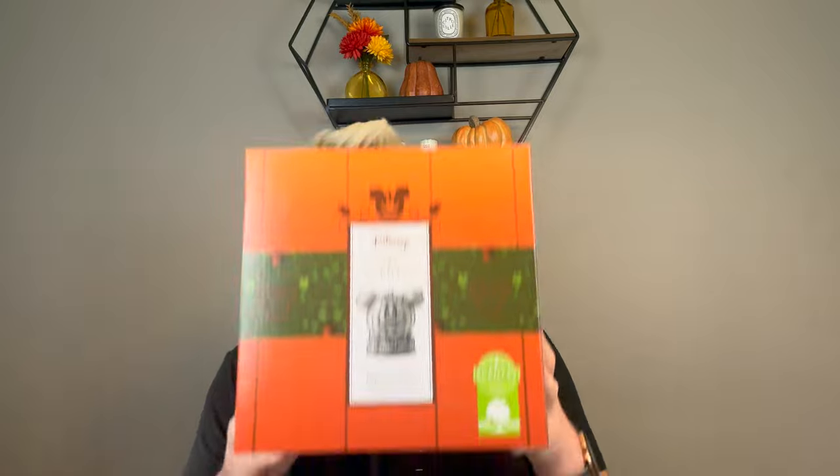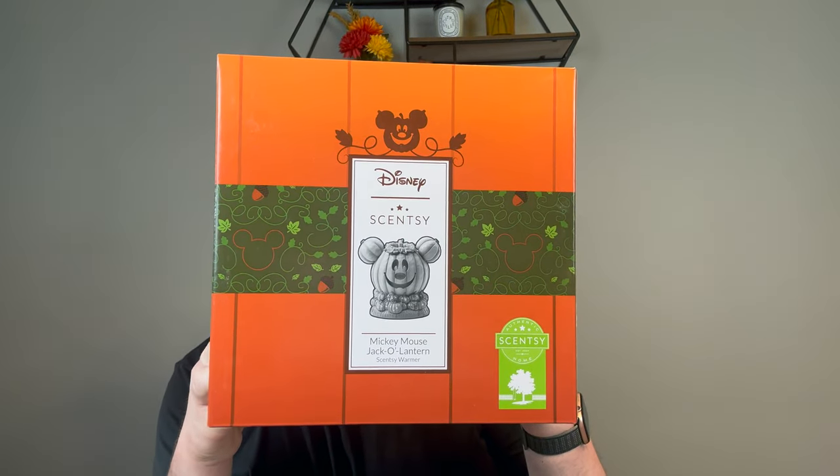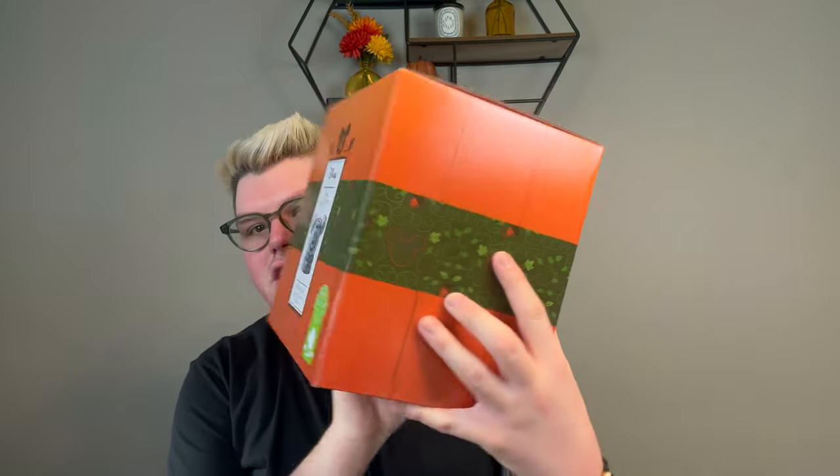Now, it would not be a Scentsy Halloween haul without the Disney pumpkin warmer. Can we just talk about the box? Look at this box — obsessed, 360 degrees, beautiful warmer. Look at that Mickey face — so cute. I cannot wait to see this warmer. A couple people were already getting it and I was super jealous.